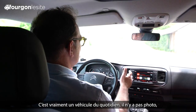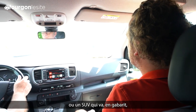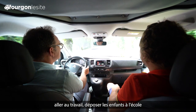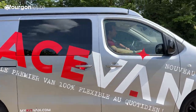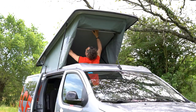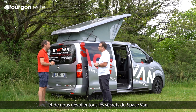Jean-Baptiste, c'est vraiment un véhicule du quotidien. Il n'y a pas photo, on est vraiment extrêmement souple au niveau de la conduite et son gabarit aussi. Effectivement, c'est un véhicule du quotidien comparable à un monospace ou un SUV qui va en gabarit vous permettre de passer en dessous des portiques à 2 mètres, accéder aux différents parkings, faire vos courses, aller au travail, déposer les enfants à l'école et aussi profiter de vos loisirs pleinement. Il est temps de passer aux choses sérieuses et de nous dévoiler tous les secrets du Space Van. Et ça se passe à l'arrière.